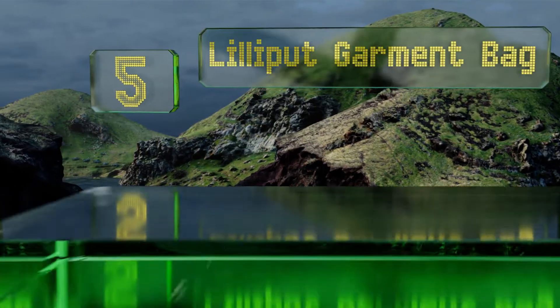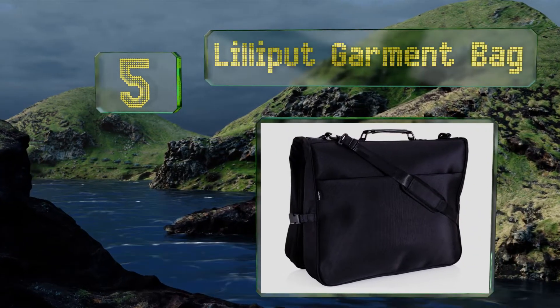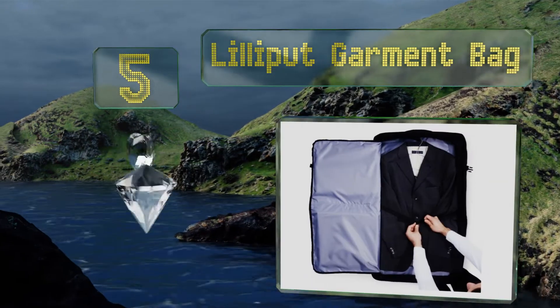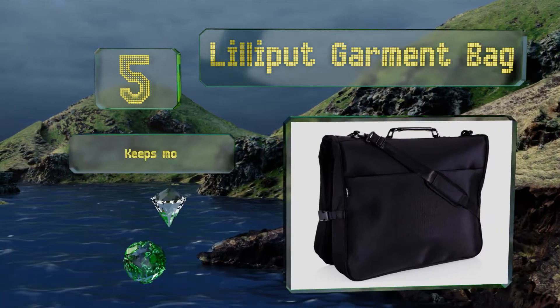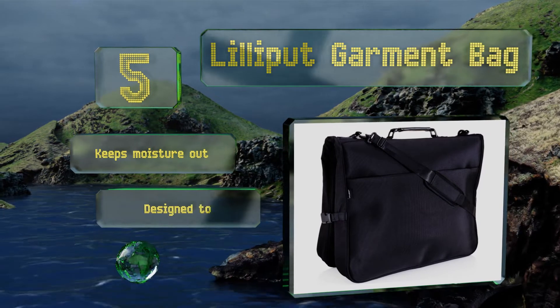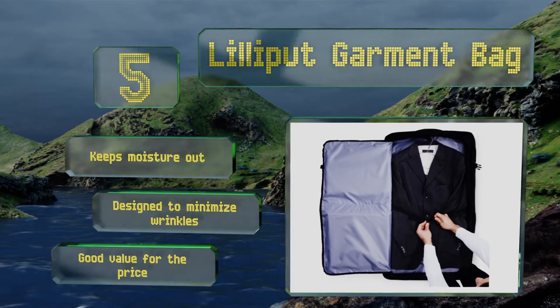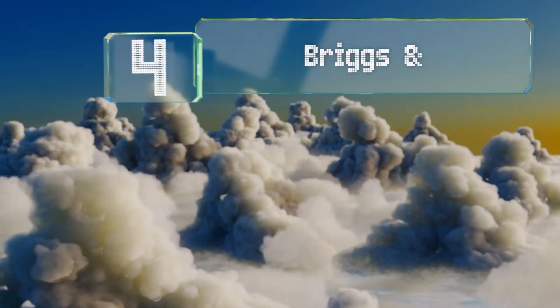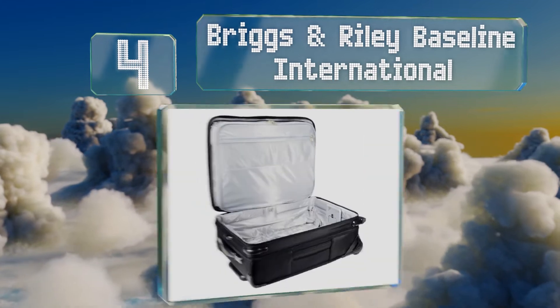Further up our list at number five, sleek and compact, the Lilyput garment bag can be slung over your shoulder while you travel, then hung up in your hotel room upon arrival. It can accommodate hangers with ease and a few days' worth of formal wear without much trouble. It keeps moisture out and is designed to minimize wrinkles. It's good value for the price.